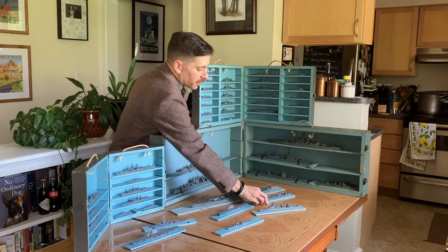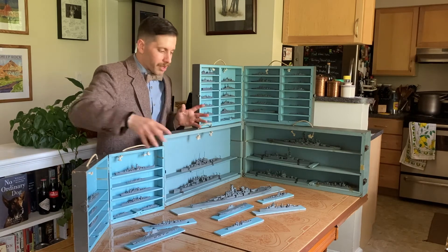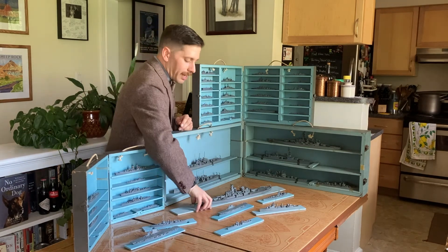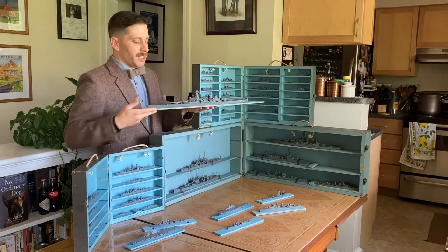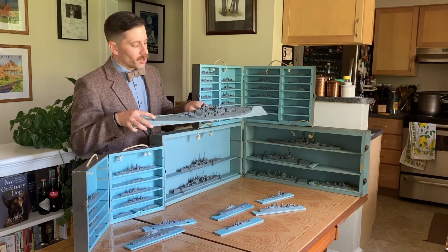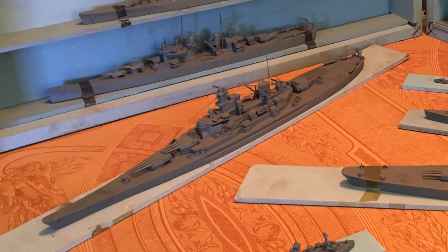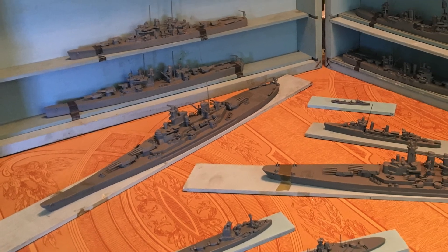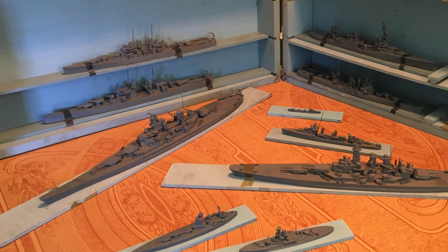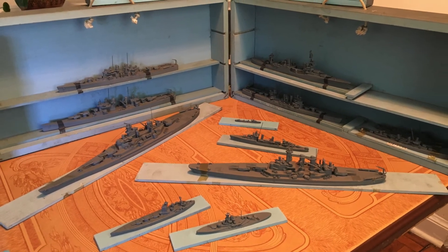These models actually came in a lot of different scales, which is why we have models of all different types and sizes. We also have this larger scale one here — by looking at its overall design and shape with the hurricane bow, taking a guess, it's probably an Iowa-class battleship. And looking at the bottom, there it is stamped: Iowa, made by H.A. Framberg & Company.